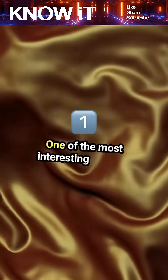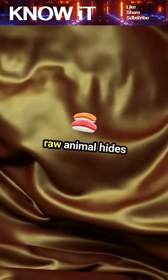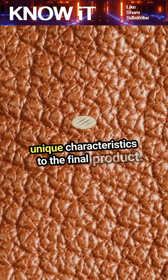One of the most interesting aspects is the tanning process, which transforms raw animal hides into supple leather. This process can use natural substances like tree bark or modern chemicals, each offering unique characteristics to the final product.